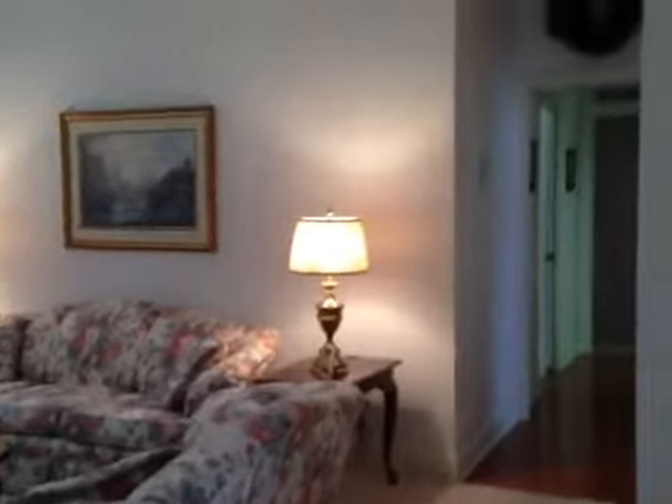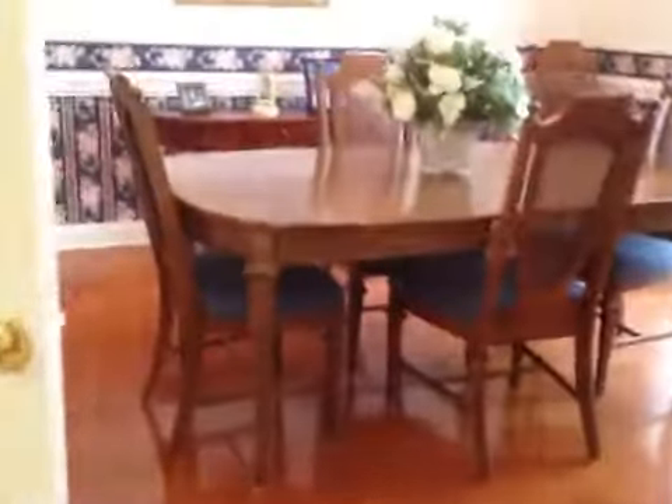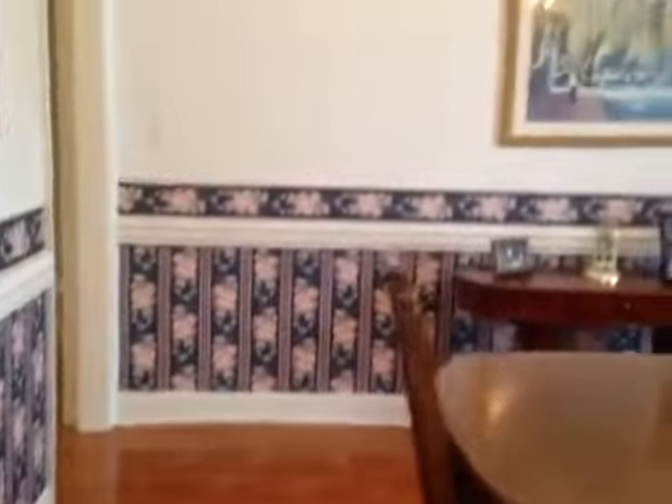Those French doors go directly out to the Florida room. This wraps right around to the kitchen. This is a formal dining room with chair rail. We have five-inch baseboards, crown molding, beautiful high ceilings, a lot of light flows in here, nice hardwood floors, and French doors that go to the formal dining room.